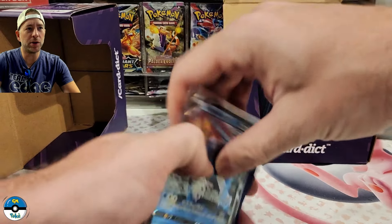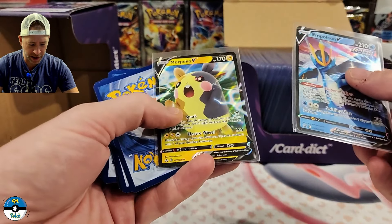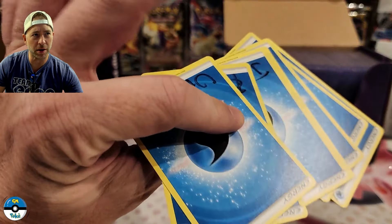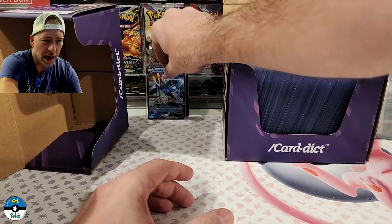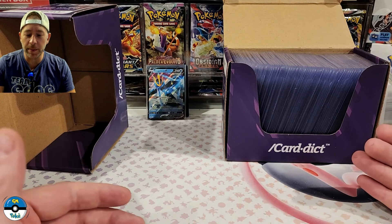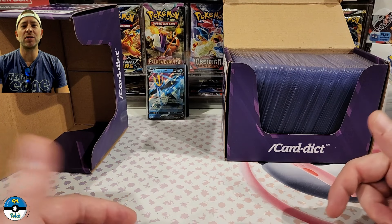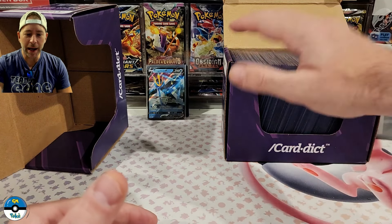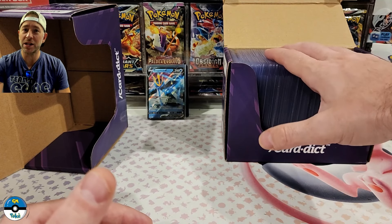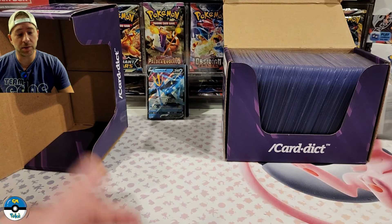I do have a couple giveaways today. I've got a couple promo cards that look pretty well centered — nothing I was going to get graded because I don't think there's enough demand to make it worth it. I've got a couple names written on the backs of the cards — I'll shuffle those up and do two giveaways a little bit later. To enter, just drop a comment on this video — let me know which card you're looking for when it comes back, or any experience you have with grading, and you'll automatically be entered for the next drawing.